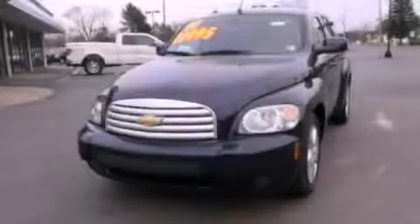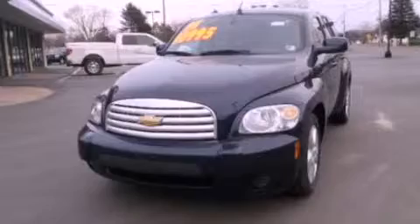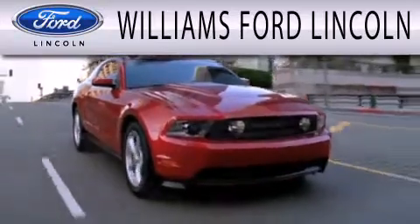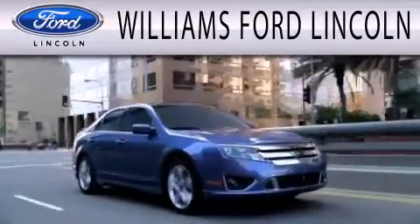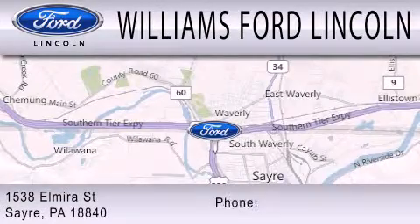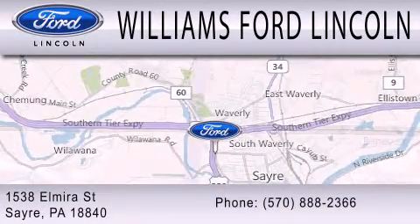Stop by today and test drive this automobile for yourself. Williams Ford Lincoln is dedicated to doing everything possible to ensure that the experience you have selecting your next vehicle is as pleasant as possible. We're located at 1538 Elmira Street in Sayre.